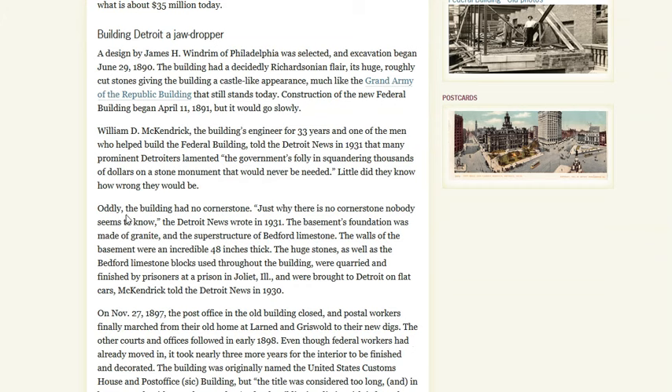Before we get to a few more of the visuals, let's take a look at some of the build process. Oddly, the building had no cornerstone. The basement's foundation was made of granite and the superstructure of Bedford limestone. Walls of the basement were an incredible 48 inches thick, and the stones were quarried from a prison in Joliet, Illinois. You get the picture — this thing is a behemoth.